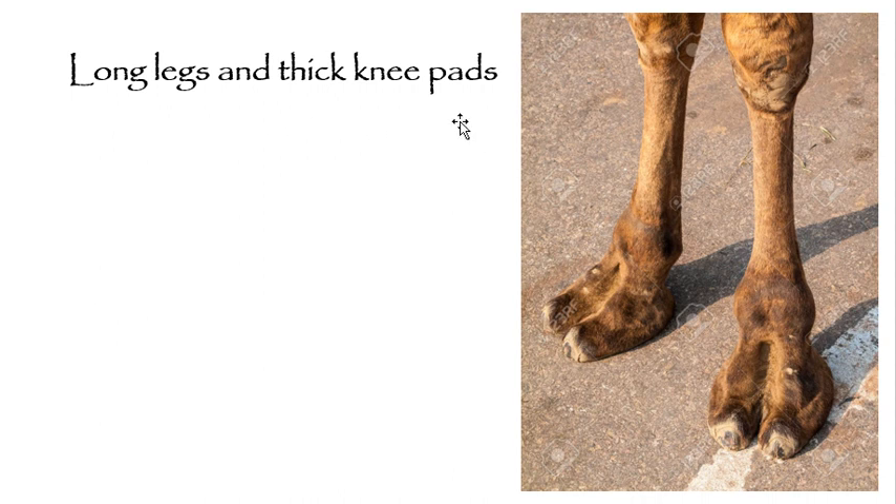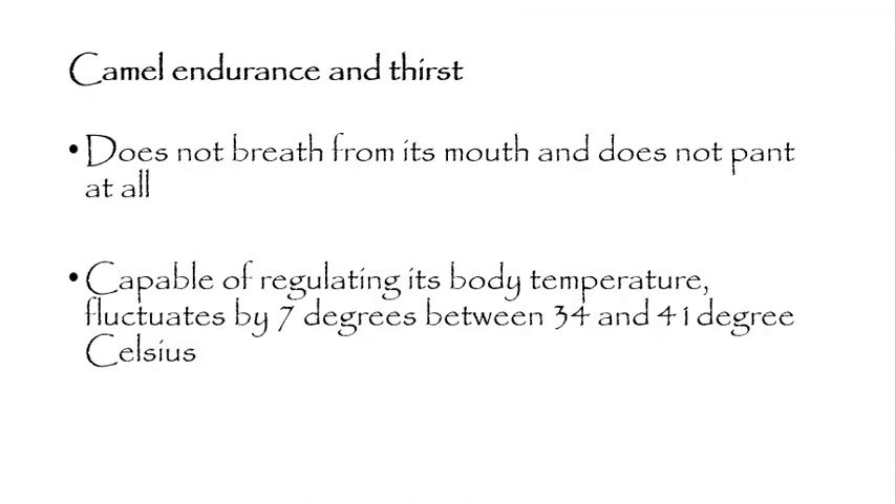The camel has long legs and thick knee pads. Even newborn baby camels are born with these thick knee pads, because camels have to sit on the hot sand of the desert. The long legs have powerful muscles to hold the body weight and to keep the body elevated above much of the dust, helping the camel move lightly and easily.